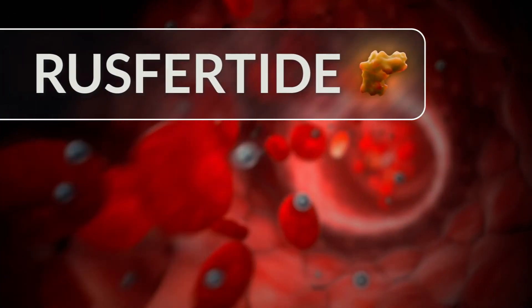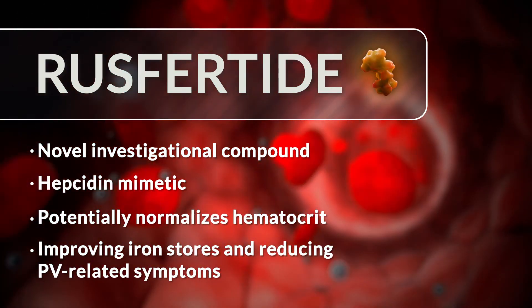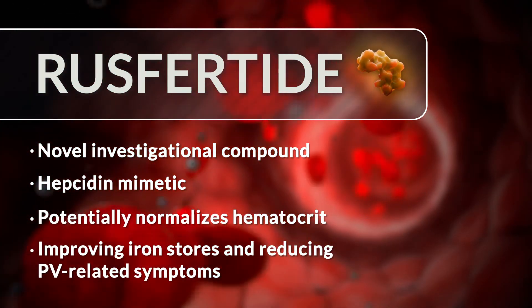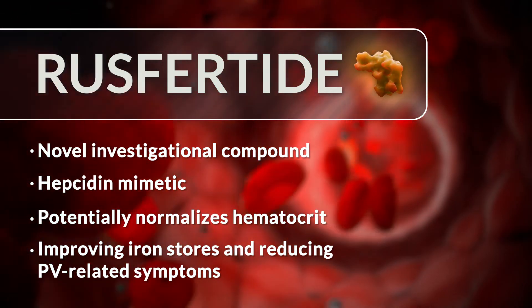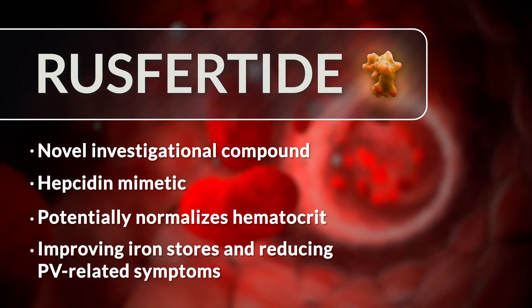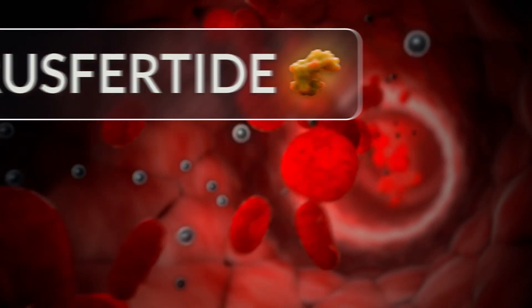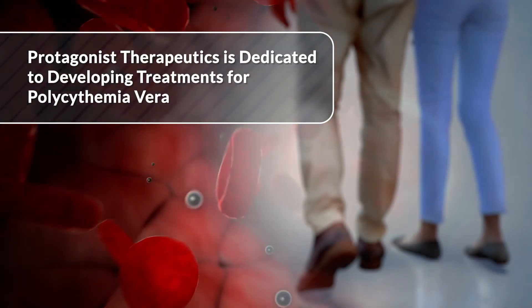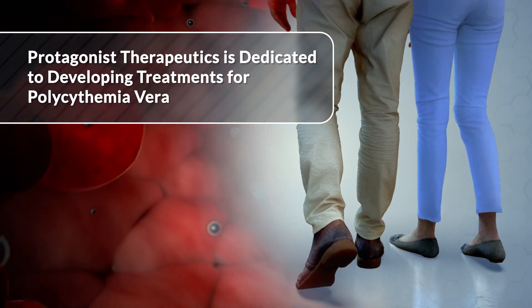In summary, rusfertide is an investigational therapy for people with PV. By mimicking the action of the endogenous hormone hepcidin, rusfertide may enable consistent control of the hematocrit to less than 45%, while improving iron stores and reducing PV-related symptoms. Protagonist Therapeutics is dedicated to developing treatments for polycythemia vera.